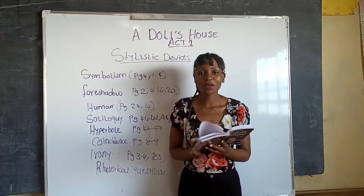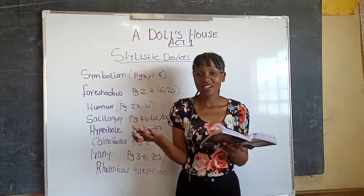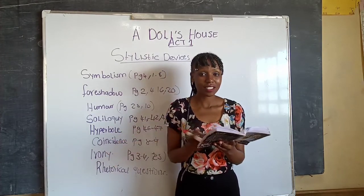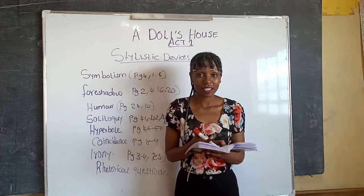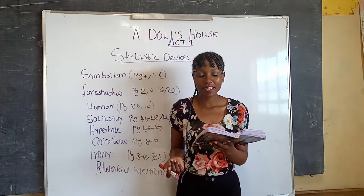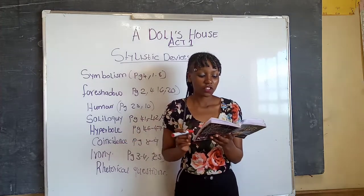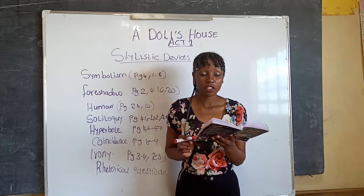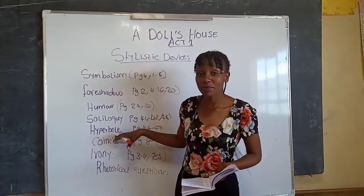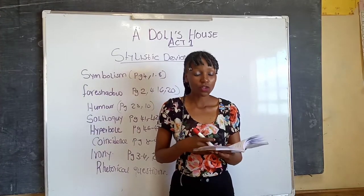Lastly on page forty-eight, Nora speaks her thoughts again after the nurse left. She speaks her mind: 'They would corrupt my little children — poison my home.' Then there is a short pause, and she says: 'It's not true — it cannot possibly be true.'